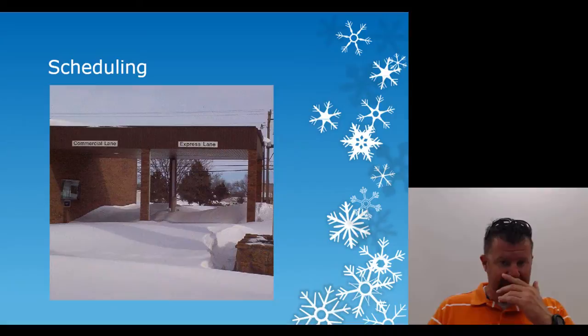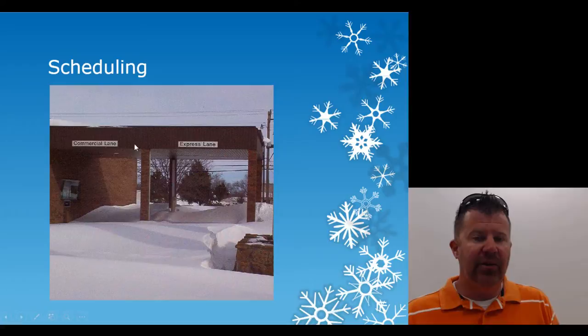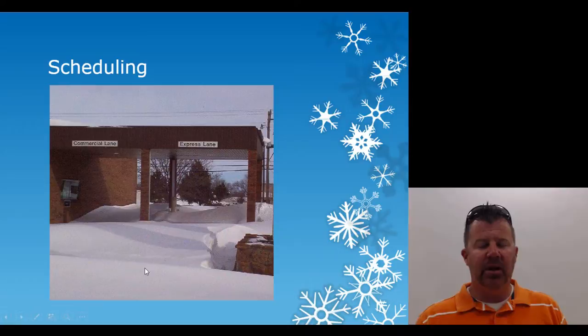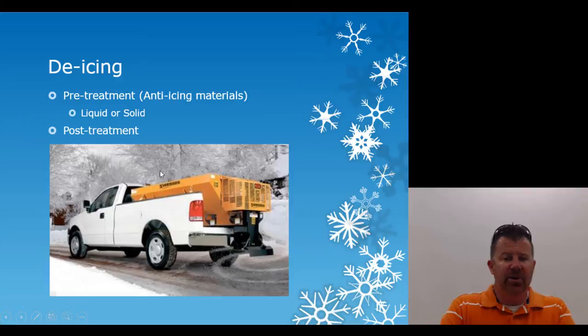We have a photo here of a bank we took care of in Greensboro during a major storm. Our priority was keeping the drive-through lanes clean — we'd go through two or three times to make sure it stayed clear, then plow the full lot overnight. This was taken right after it stopped snowing, and the accumulation had built up quickly overnight.